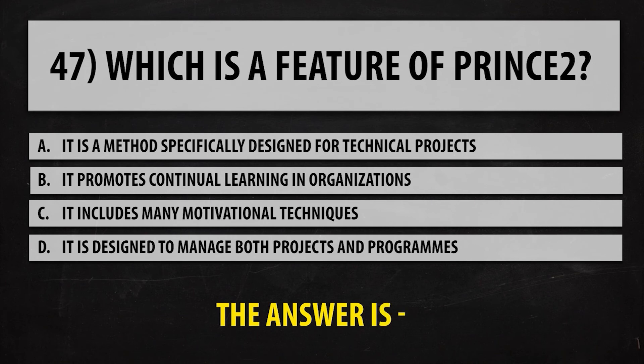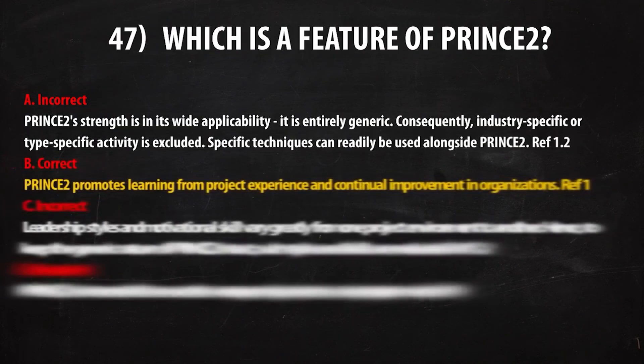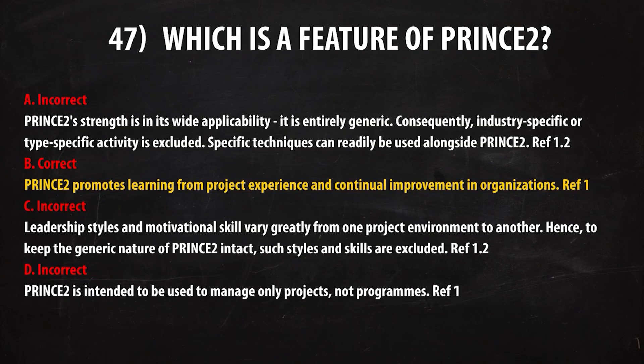For the third question, the correct answer is B. PRINCE2 promotes learning from project experience and continual improvement in organisations. You'll find the reference in the first couple of pages of chapter one.